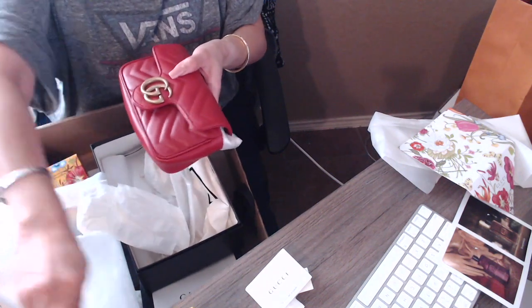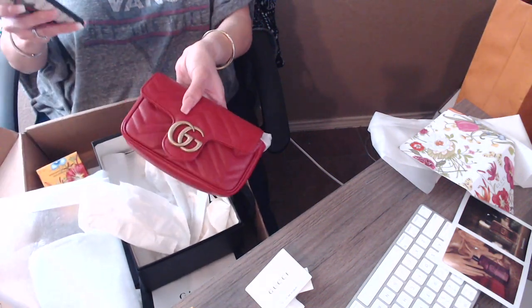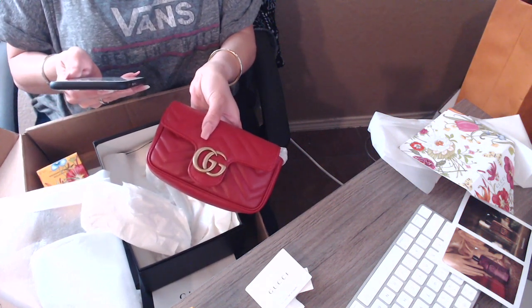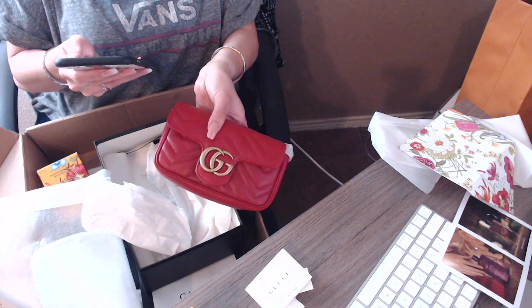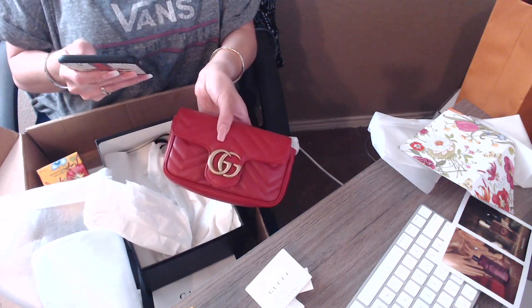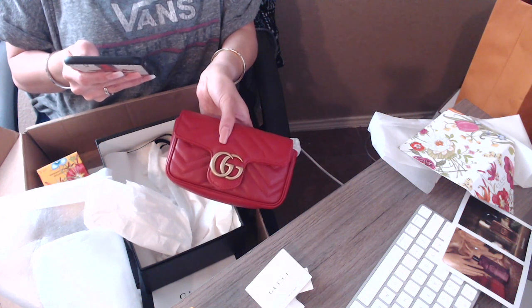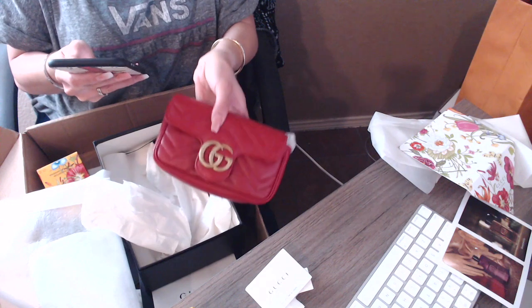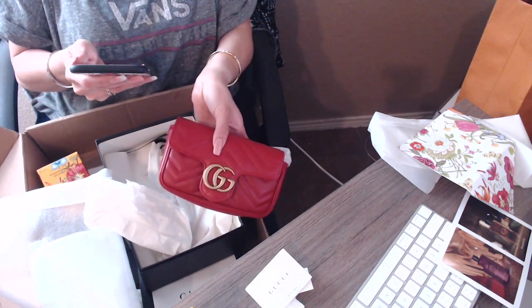On the website it lists the measurements: the chain shoulder strap has a 23.5-inch drop, it is the super mini size, the sizing is 6.5 inches in width and 4 inches in height. It is made in Italy, of course.